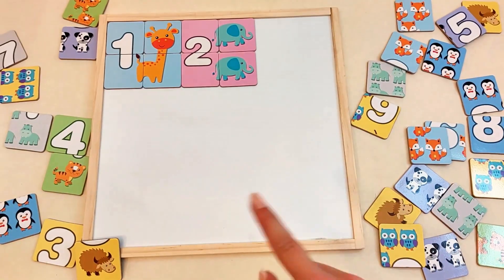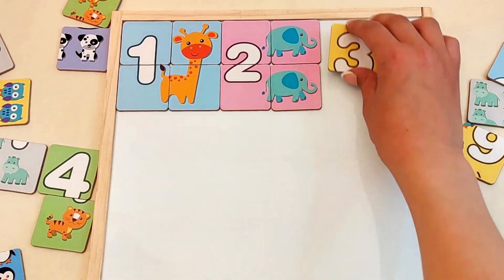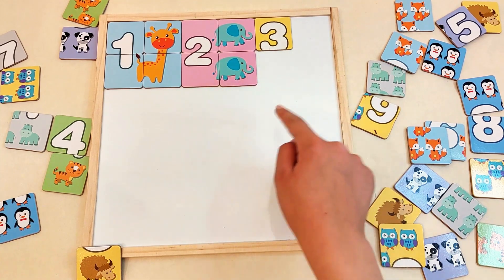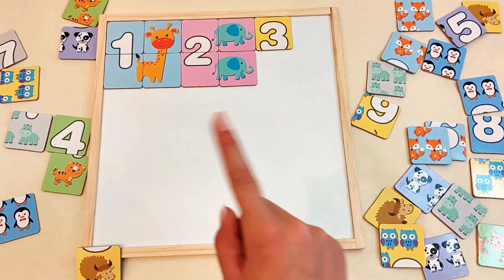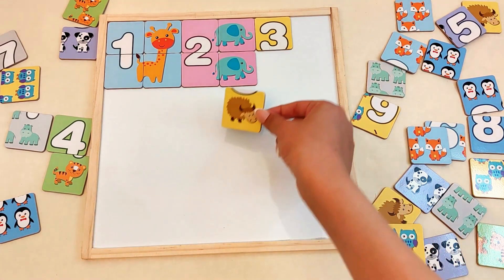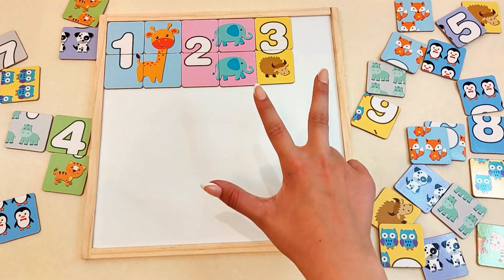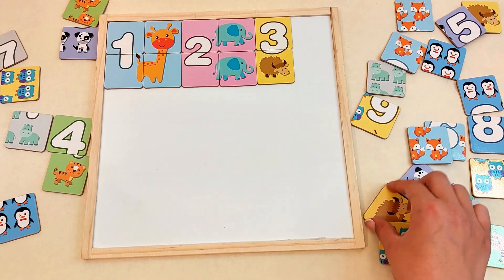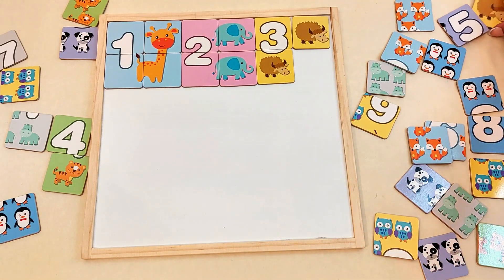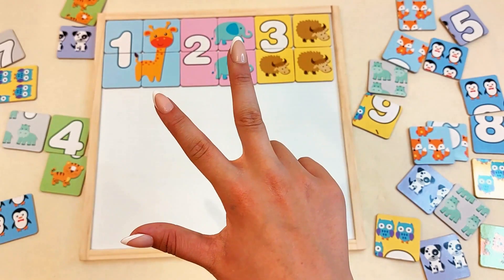We need number three here. Can you see a piece with number three? Yes! There it is! Part of the number three! Yes! There it is! Let's find the piece that goes with it — it had cows! You remembered! Here's one! That's a cow! Now we need three cows! Here is a card with a cow! Yay! One more cow! Great! Now we have three cows!